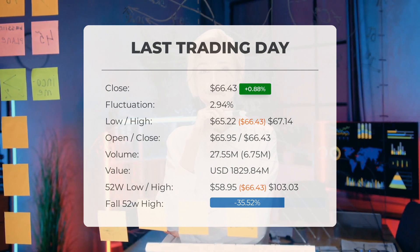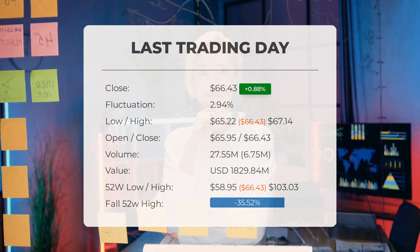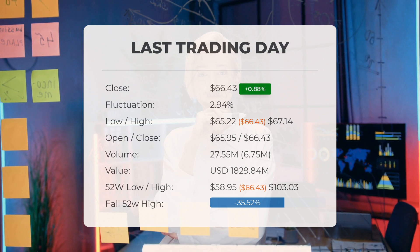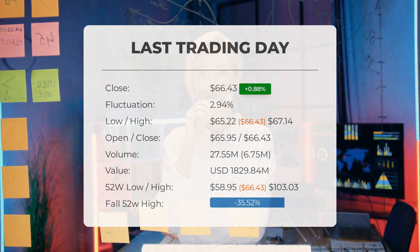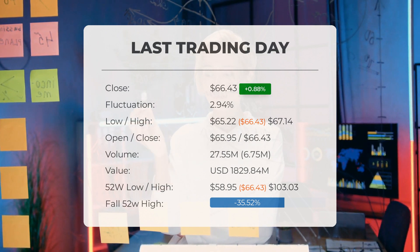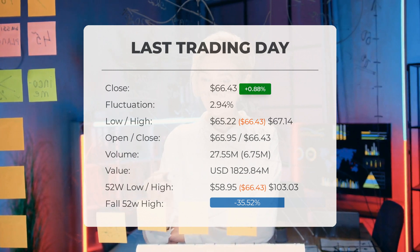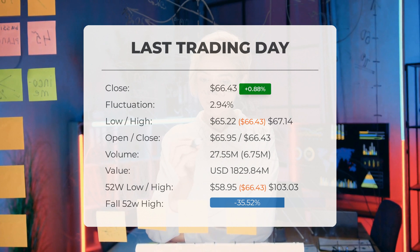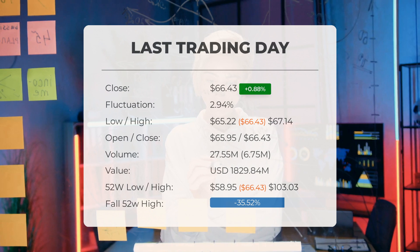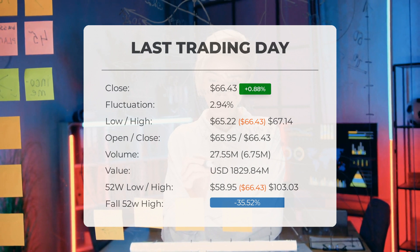It has now gained three days in a row — it will be exciting to see whether it manages to continue gaining or take a minor break. During the last trading day the stock fluctuated 2.94%, from a day low of $65.22 to a day high of $67.14. The price has risen in seven of the last 10 days and is up 3.86% over the past two weeks. Volume increased on the last day along with the price, a positive technical sign — seven million more shares were traded than the day before, totaling 28 million shares bought and sold for approximately $1.83 billion.